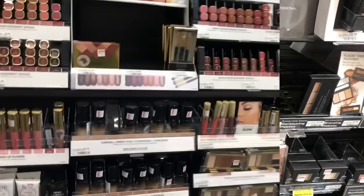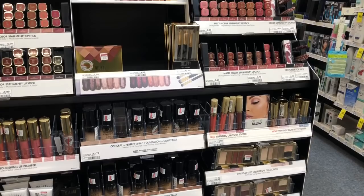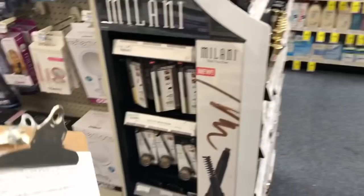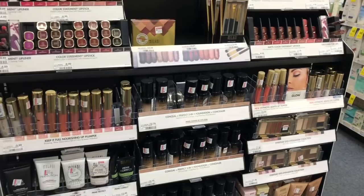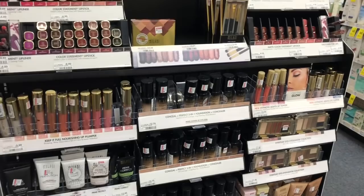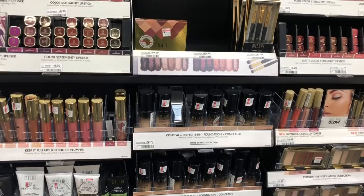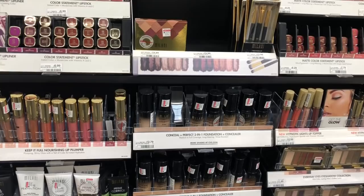Milani cosmetics are going to be on a spend $10, get a $5 Extra Care Buck promotion. One option is to pick up one of the lip liners at $4.69 and an eyeliner pencil at $7.59. You'd pay $12.28 but get back $5 in Extra Care Bucks, making your final cost $7.28 or $3.64 each. If you received a $3 off $12 Milani cosmetics CRT, stack it with your deal — since we don't have manufacturer coupons, you'd pay $9.28 but get back $5 in Extra Care Bucks, making your final cost $4.28 or $2.14 each.